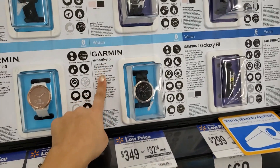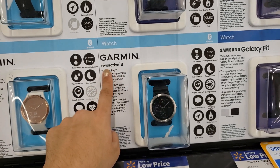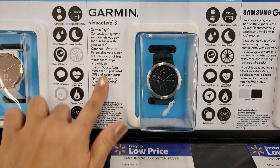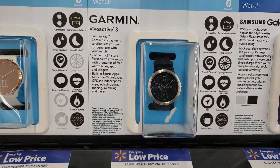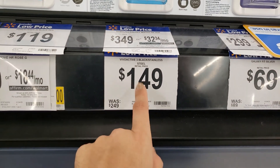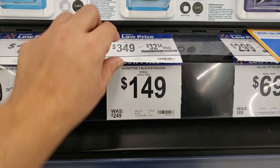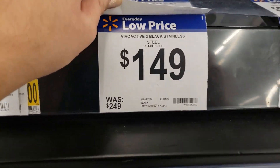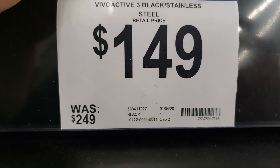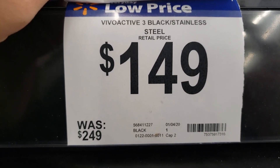I found another Garmin watch — it's the Vivoactive 3. It's water resistant. Originally $249, it says $149 in store, but when you scan it, it comes up online for $116.99 — so let's say $117.